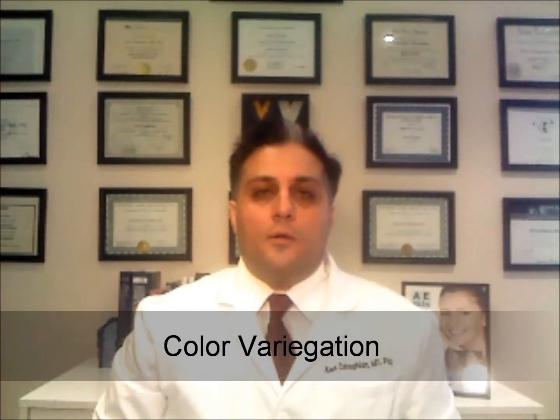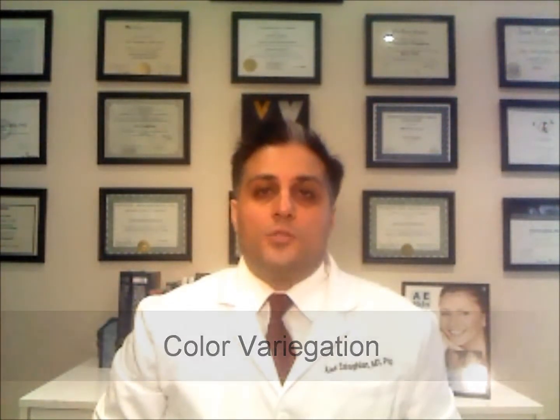C, Color Variegation. The color of the mole should be uniform throughout. If there are multiple colors or new colors such as black, blue, or red, you should have the mole checked.